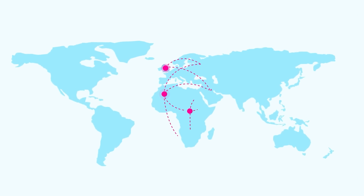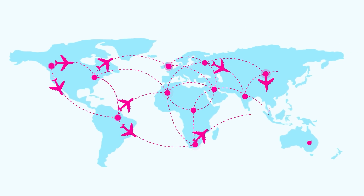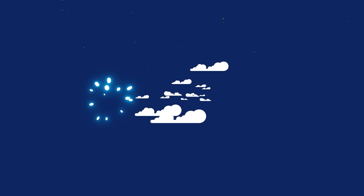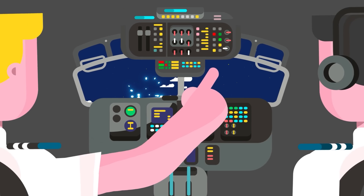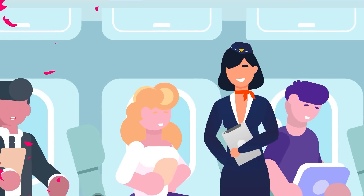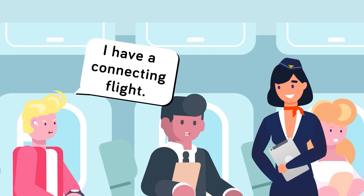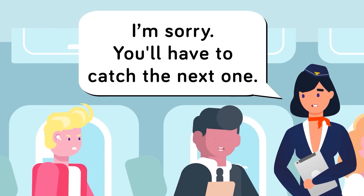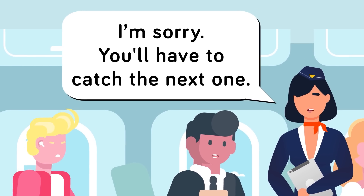That being said, there are always factors beyond your and the airline's control that will affect flight speeds. Weather plays a big role in the length of flights. Sometimes planes need to be rerouted around developing storms. Other times, flights may need to increase their altitude or decrease their speed due to weather conditions. In these circumstances, there isn't much you as a passenger can do. Once you've made an informed decision about the flight you've booked and you're in the air, everything else is out of your control.